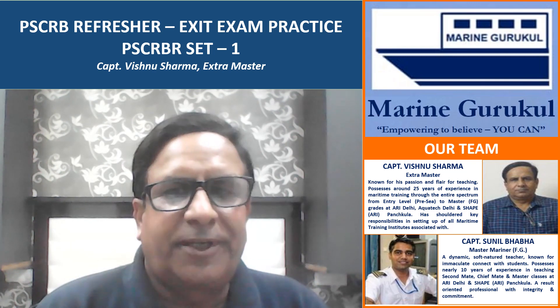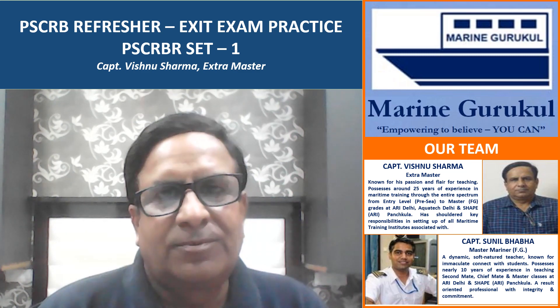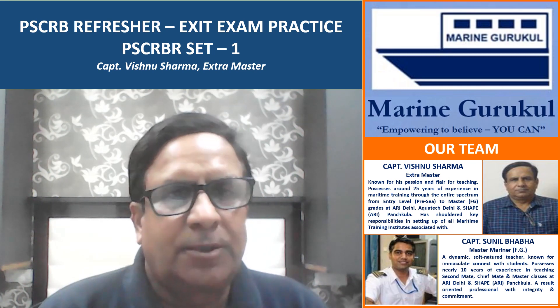Hello, welcome to Marine Gurukul video series. In this video we shall try and present you some questions to help you in preparing for your exit exam for PSCRB refresher.